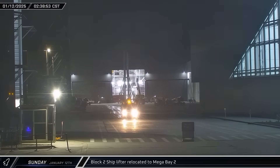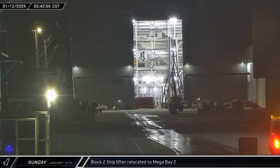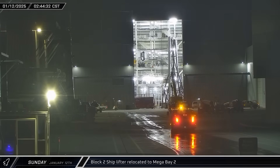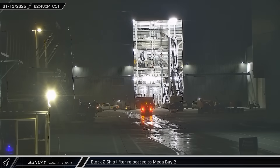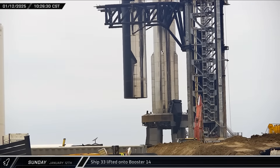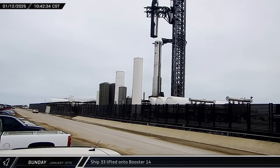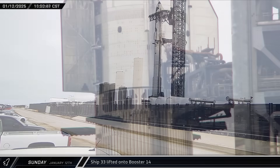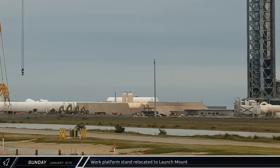In the early hours of Sunday morning, one of the Block 2 ship lifters was brought to Mega Bay 2 from its storage space by the Rocket Garden. With Ship 33 at the launch complex for launch, this was an indication that Ship 34 would soon be ready for testing. Late that morning, the chopsticks were returned to the lifting points on Ship 33. The rocket was then lifted into the air and placed back on top of Booster 14 to await their launch. The stand for the launch mount work platform was brought back over towards the pad area as preparations for Flight 7 continued.